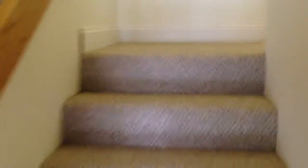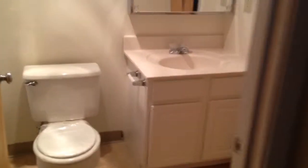Up the stairs we go to the bedrooms, and we'll hook a right into bedroom number one. Good sized bedroom, about 14 by 12 or so. Further down here you have a couple of double door closets — one here and one here. And this bedroom comes with a bathroom right off it, which is pretty neat.